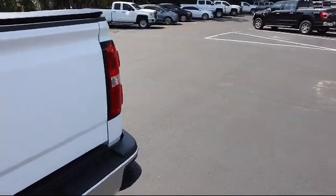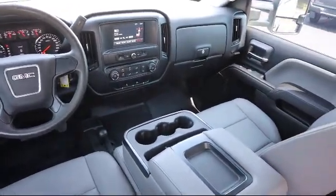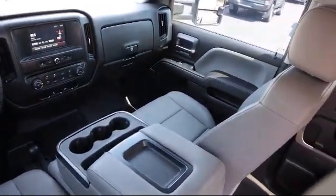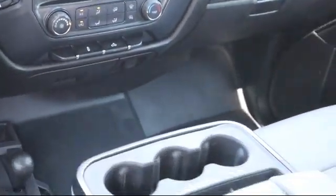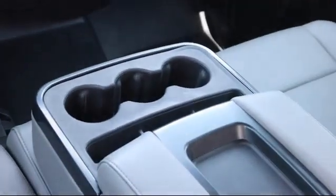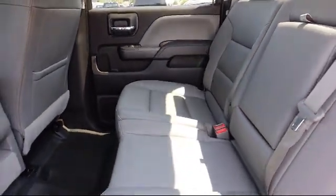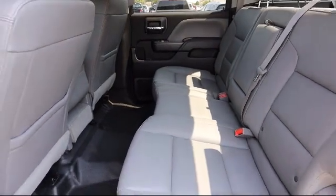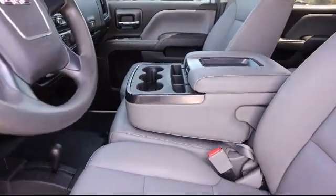Here at Kelley Buick GMC, we have a friendly, reliable, and knowledgeable staff who will help you drive home in the vehicle that's just right for you. We are your premier Tampa GMC and Buick dealer, and we can boast this because of our commitment to excellence in serving our customers. We have great financing deals and a team here to help you find the financing that's just right for you. Come visit us today and discover why we have the best reputation in the area. We're located at 255 West Van Fleet Drive in Bartow.